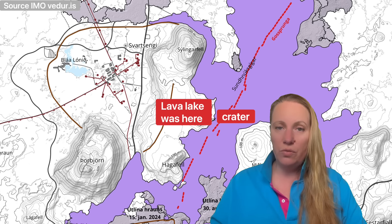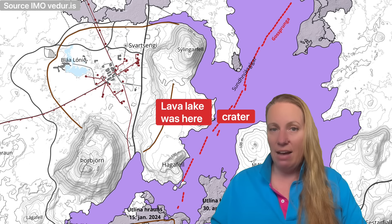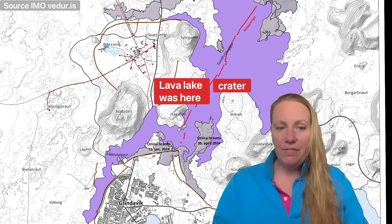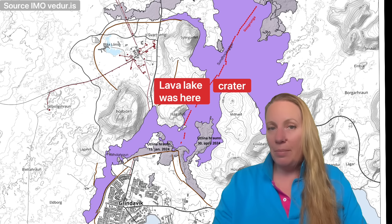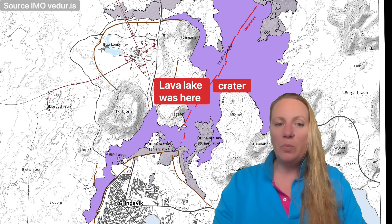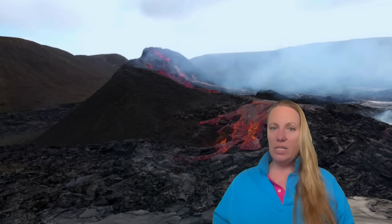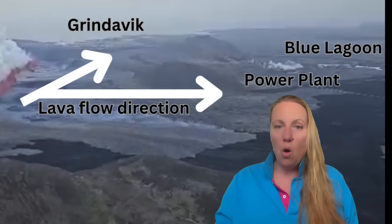He says if the lava starts to flow over the defense walls, it will reach the Svartsengi power plant — and then that power plant is next in line to be destroyed. He's not mentioning the Blue Lagoon, probably because tourists could hear that — bad for business. What the responders say is they don't believe lava cooling will be done here to the extent or magnitude it was done at the Westman Islands, but they know exactly what is needed. They say we are not in any experimental activity — we know what we're doing, using knowledge acquired from the 1973 Westman Islands eruption.